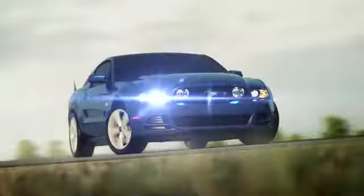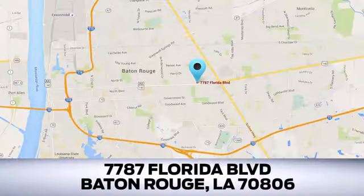Looking for a new Ford or pre-owned vehicle in Baton Rouge? Hollingsworth Richards Sport has been an automotive leader in the community for over 50 years. Come see us today at 7787 Florida Boulevard in Baton Rouge, Louisiana.